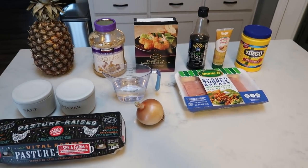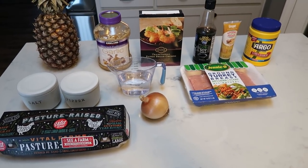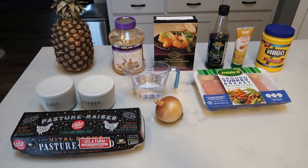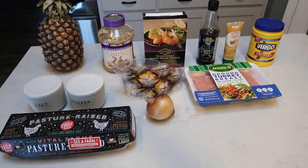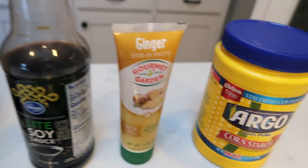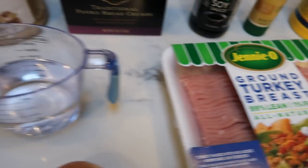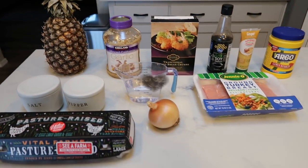For tonight's dinner, we are going to make a recipe I love called Waikiki meatballs, but they are not WW friendly. So I'm putting a spin on those and making pineapple turkey meatballs, which are super similar to Waikiki but way less in smart points. You're going to need a pineapple, minced garlic, panko breadcrumbs, soy sauce, fresh ginger or ginger paste, cornstarch, 99% extra lean ground turkey, one cup of water, a medium sized onion, salt and pepper, and an egg. Let's get started.